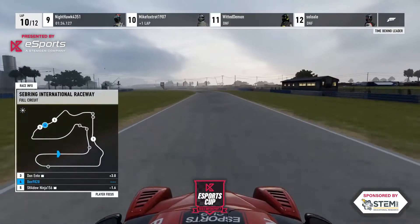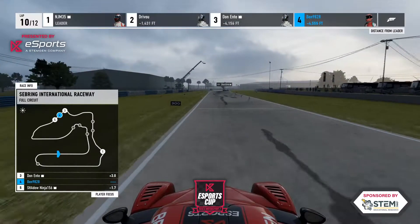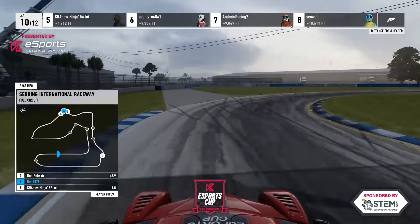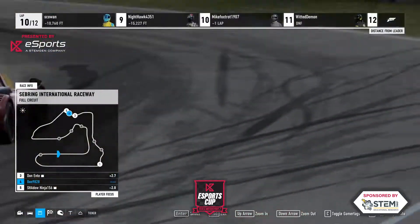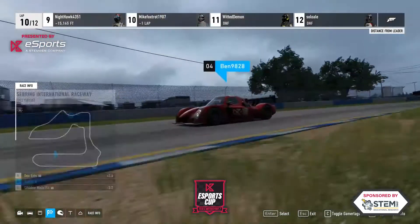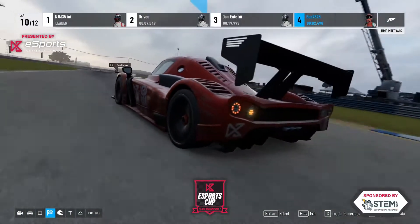Every race that goes, Brandon's quicker and quicker. This should be a good final week for this series. I like the choice of track — the fact that they just raced here for real makes it exciting. Road Atlanta next.